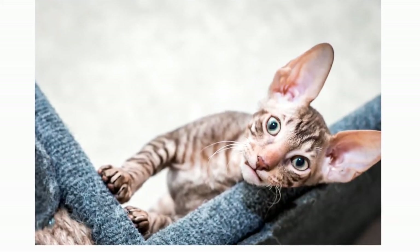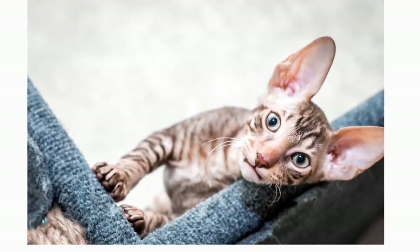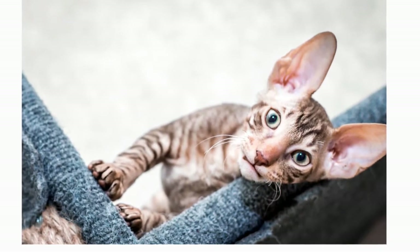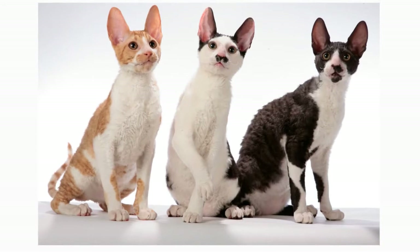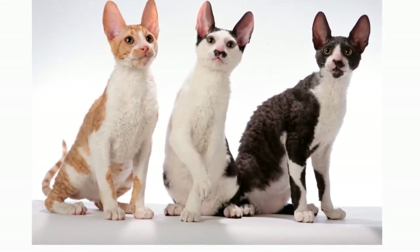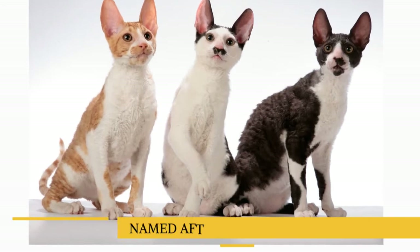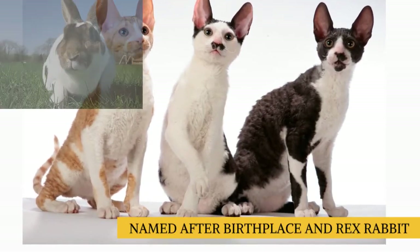As is so often the case, the father of the litter was unidentified, although he was suspected to be Ginger, a short-haired red tabby who was Serena's litter brother. After obtaining advice on how to establish the new trait, Ennismore attempted to produce more of the kittens, breeding them to each other and outcrossing to short-haired cats, which came to be called the Cornish Rex — named after its birthplace and its coat type, similar in texture to that of Rex rabbits.